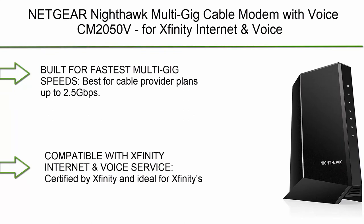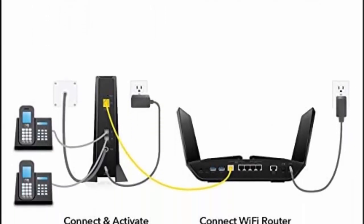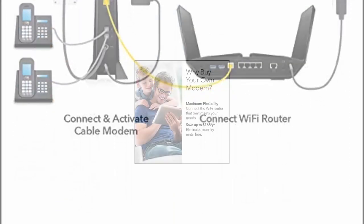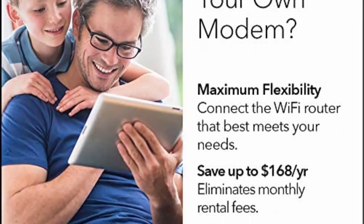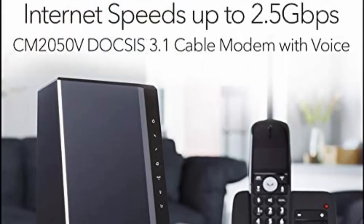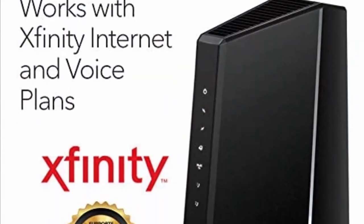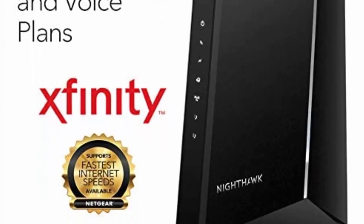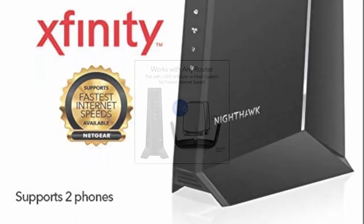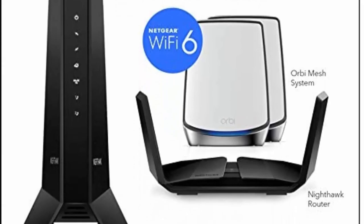Top 3: Netgear Nighthawk Multi-Gig Cable Modem with Voice, CM2050B. For Xfinity Internet and Voice, supports cable plans up to 2.5 Gbps with 2 phone lines, DOCSIS 3.1. Best for cable provider plans up to 2.5 Gbps. Compatible with Xfinity Internet and Voice service, certified by Xfinity and ideal for Xfinity's triple play plan. Not compatible with Verizon, AT&T, CenturyLink, or DSL providers. Works with any Wi-Fi router, best with Wi-Fi 6.